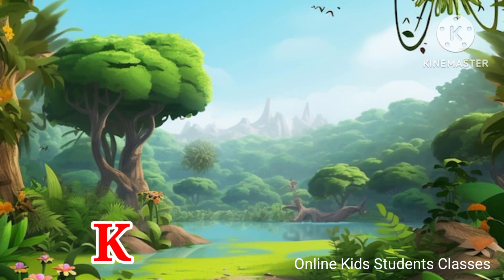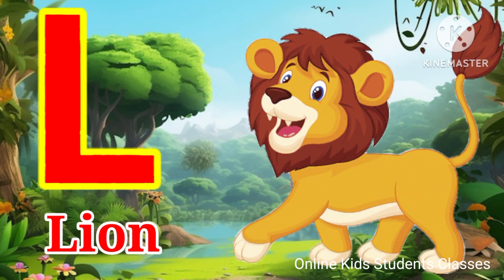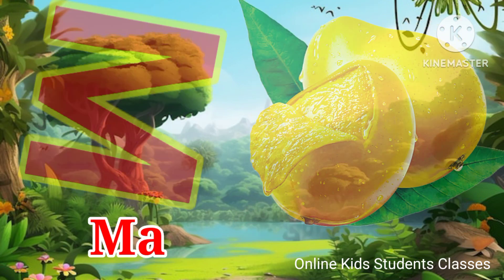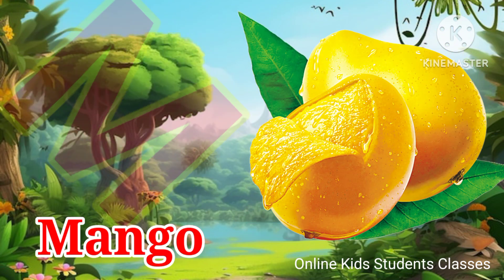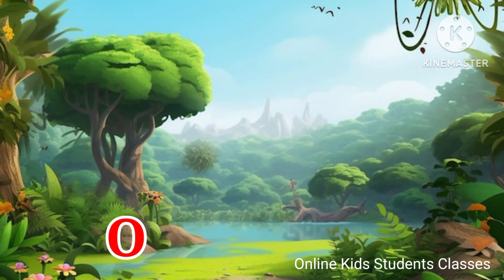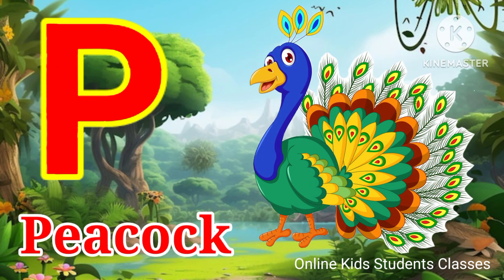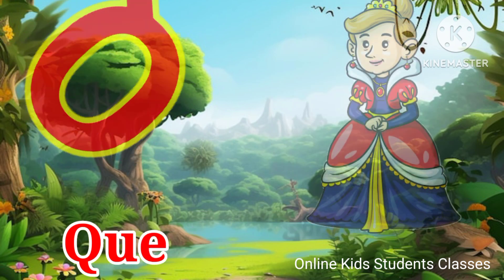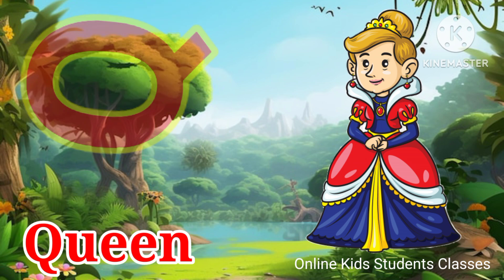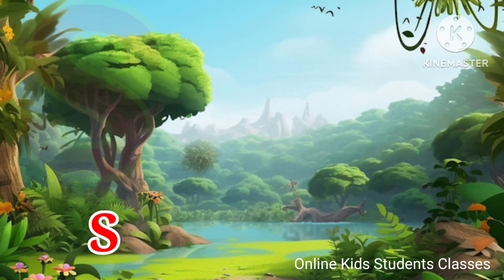K for kite, L for lion, M for mango, N for nest, O for orange, P for peacock, Q for queen, R for rose, S for ship.